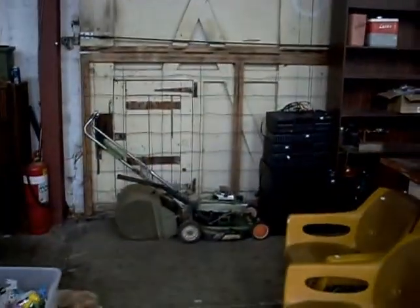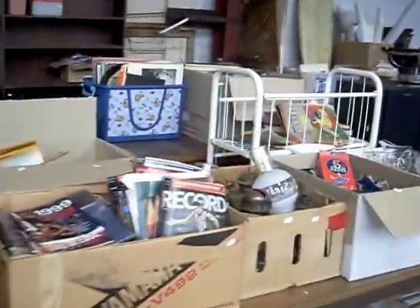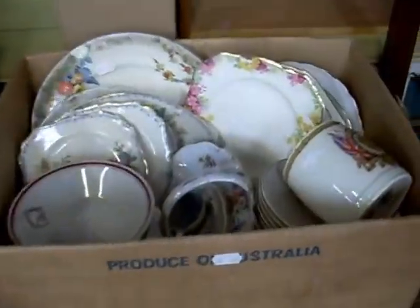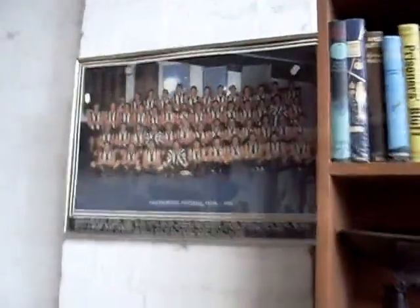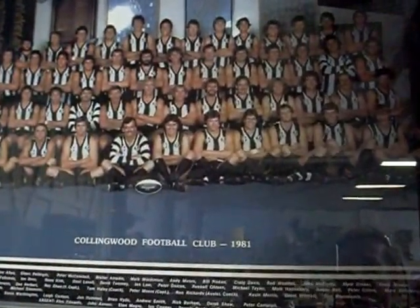Pretty cool old Victor lawnmower. Boxes of footy ephemera and oil lamp parts and more cards. Good quality Peterson speakers there. Records, cases, pretty china - nice little box lot. The old Collingwood team photo there from 1981. Some pretty bad moustaches and hairdos in amongst that lot.